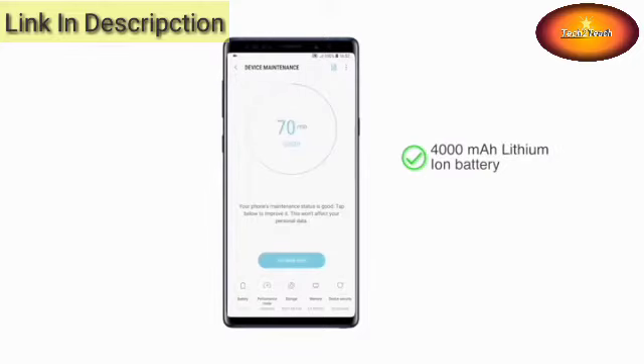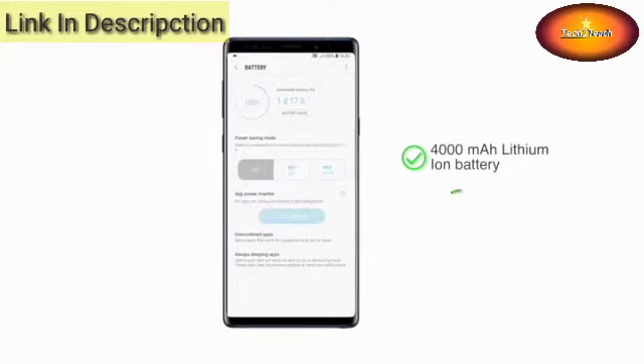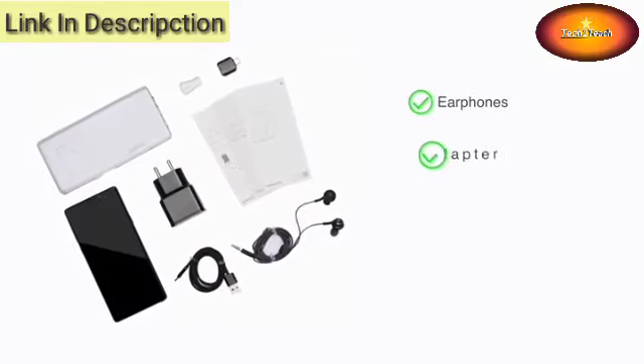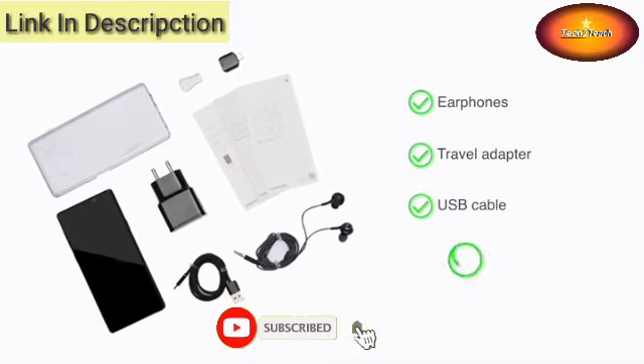A strong 4000 mAh lithium-ion battery powers this phone. The phone also supports wireless charging. The Note 9 comes with earphones, a travel adapter, USB cable, and a user manual.